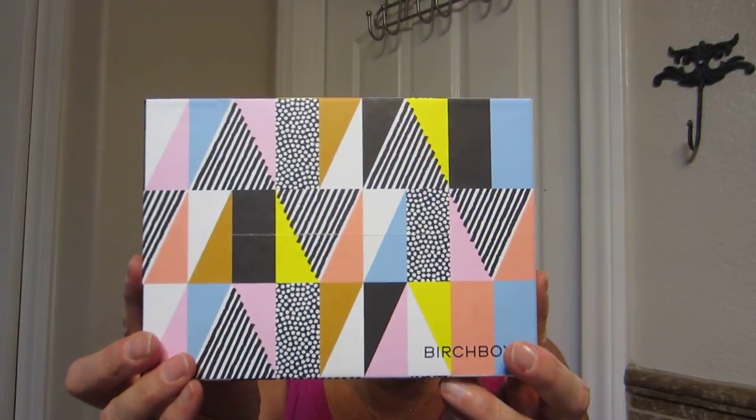So that was my Birchbox for August. My daughter Liz and her husband Brian gave me a one-year subscription, which I'm very appreciative of because I have gotten some really nice products from Birchbox. I'll show you the September box when it comes.